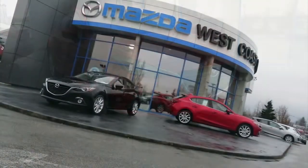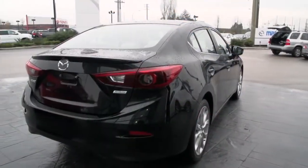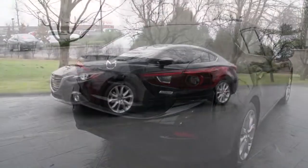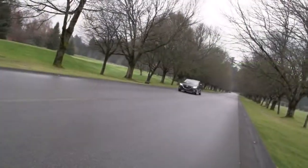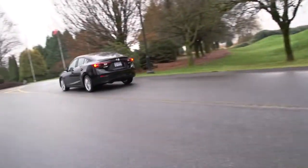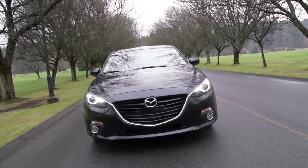The new Mazda 3 is built on SkyActive technology, which is all about reducing weight, lowering fuel consumption, yet improving performance, and most importantly, being exhilarating to drive. Even with all the fuel savings, the Mazda 3 still has that spirited feel when you put your foot down and the same agility through the corners that Mazdas are known for.